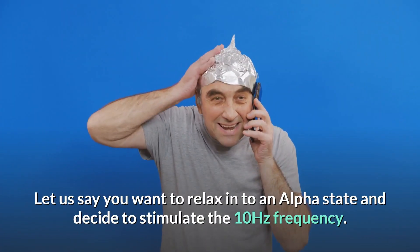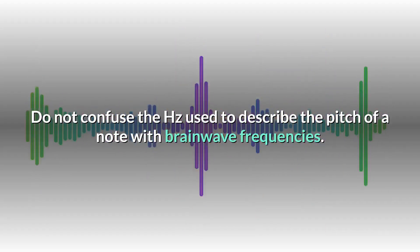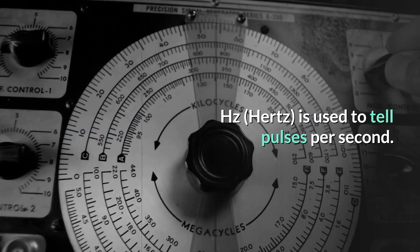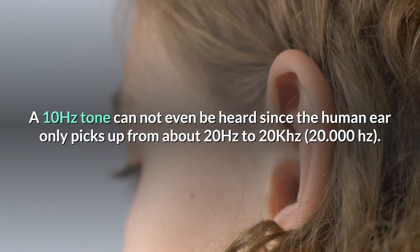Let's say you want to relax into an alpha state and decide to stimulate the 10 Hz frequency. Do not confuse the Hz used to describe the pitch of a note with brainwave frequencies. Hz, or Hertz, is used to tell pulses per second. A 10 Hz tone cannot even be heard, since the human ear only picks up from about 20 Hz to 20 kilohertz.